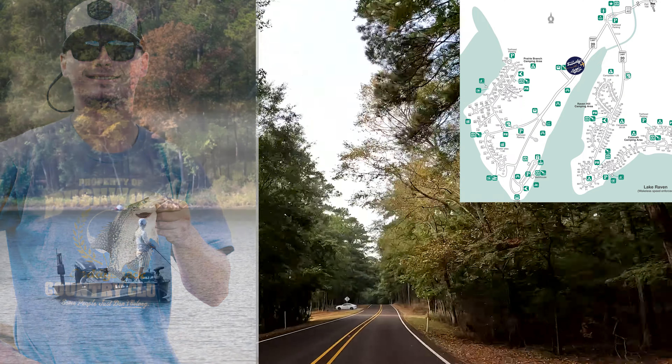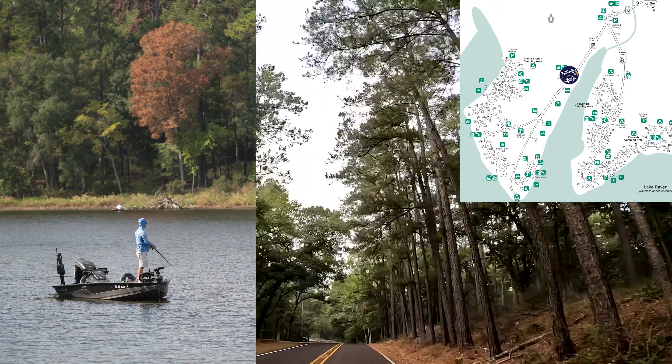You can rent a canoe, explore the many trails, or just relax by the lake.